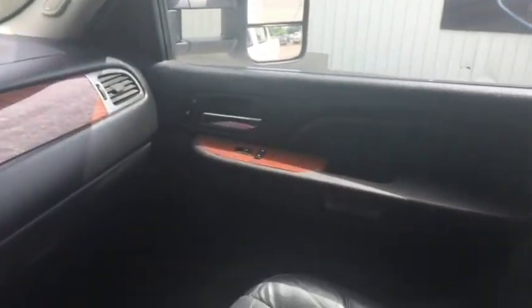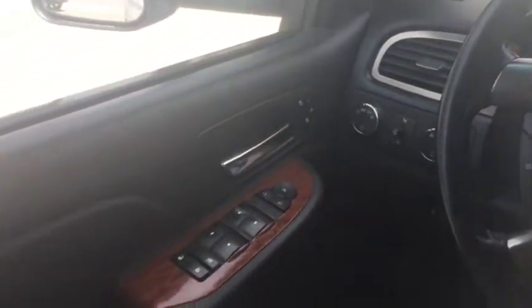Once again, this is a 2007 GMC Sierra 3500HD with the Duramax engine. Come check us out today in Fort McLeod at Davis Dodge and let's see if we can get you in your new ride.